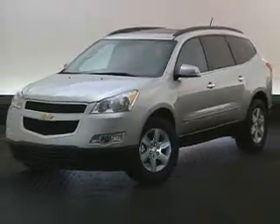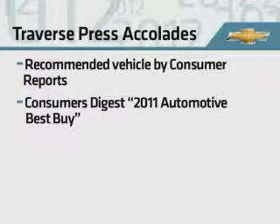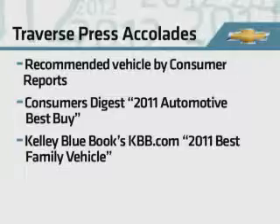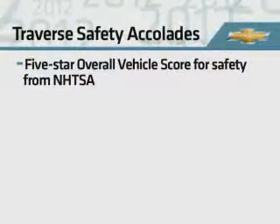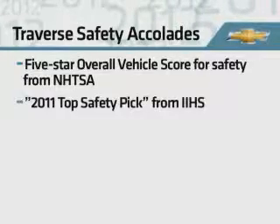The Chevrolet Traverse, no stranger to awards lists, continues to impress the automotive critics. During 2011, it was named a recommended vehicle by Consumer Reports, a 2011 Automotive Best Buy by Consumers Digest, and a 2011 Best Family Vehicle by KBB.com. Traverse's comprehensive safety engineering was recognized by both major organizations: it received a 5-star overall vehicle score from the National Highway Traffic Safety Administration and was named a 2011 Top Safety Pick by the Insurance Institute for Highway Safety.